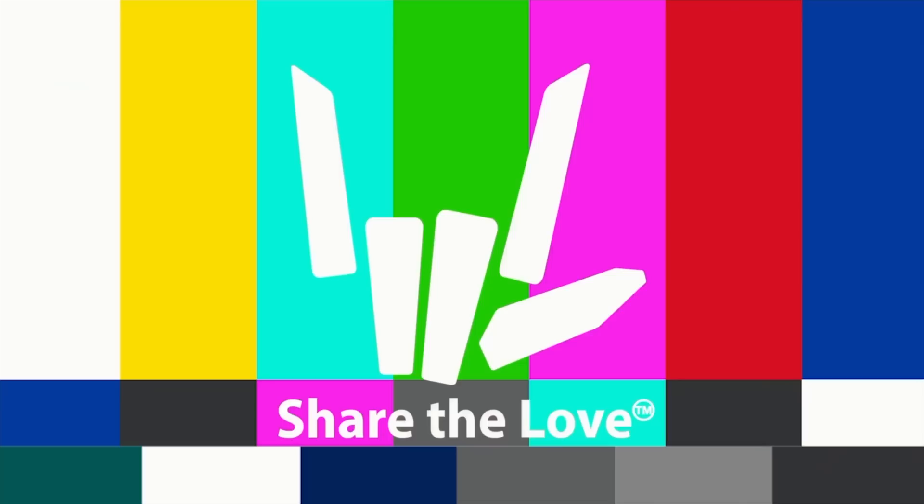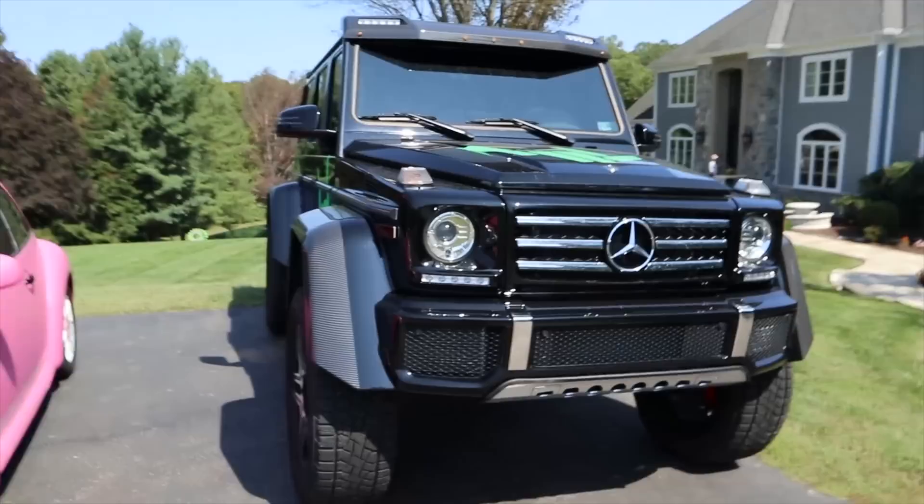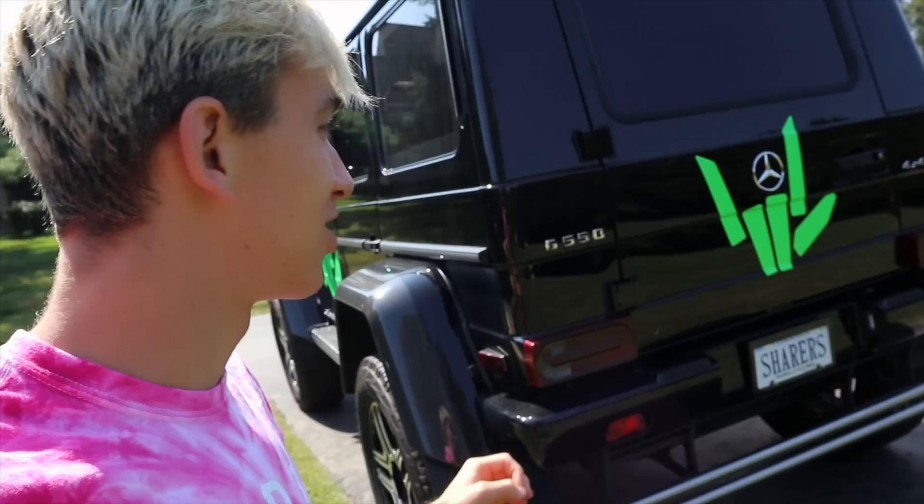Welcome to the vlog! We have literally every single car at the Sharer fam house outside. Today is the last day that the spy wagon G-Wagon is going to look like this. Take one last look, Sharers, because the spy wagon is no longer going to be all black with the lime green logos.